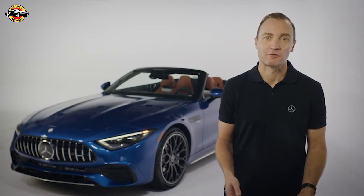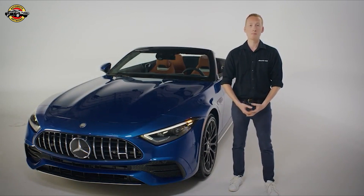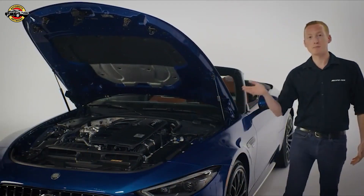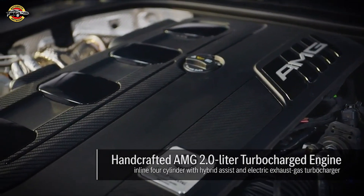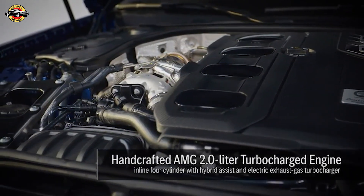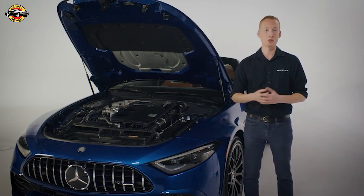To give you all the details of the new SL43, I'll hand it over to AMG product manager Kevin Wild. Let's dive into our new SL43 starting with something very special under the hood. The SL43 is powered by a handcrafted 2-liter turbocharged four-cylinder engine with our innovative electric exhaust gas turbocharger technology. This new form of turbocharging is a derivative of the technology successfully used by the Mercedes-AMG Petronas F1 team. The advanced turbocharger delivers immediate throttle response across the entire RPM range, virtually eliminating turbo lag.